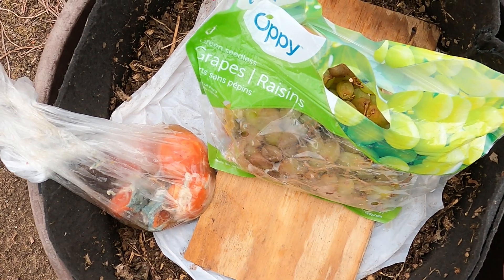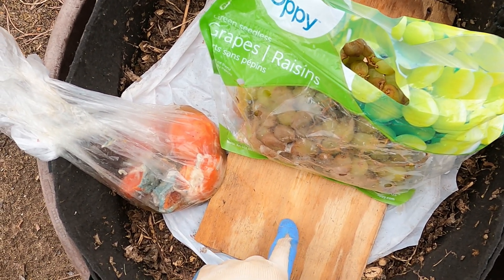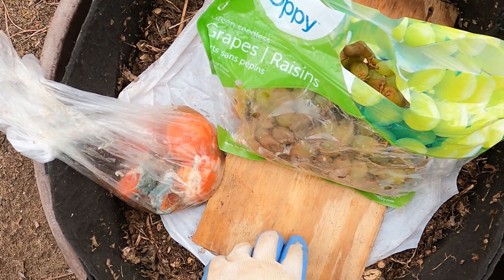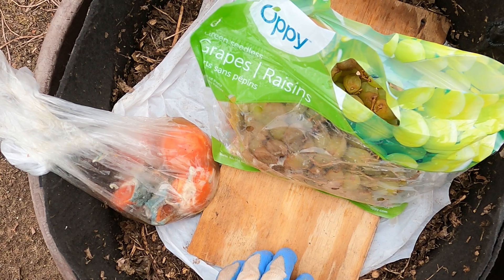My hope is that the materials I had placed in here a few weeks ago have for the most part been consumed. If not, so be it — we're just going to stuff it in anyway.